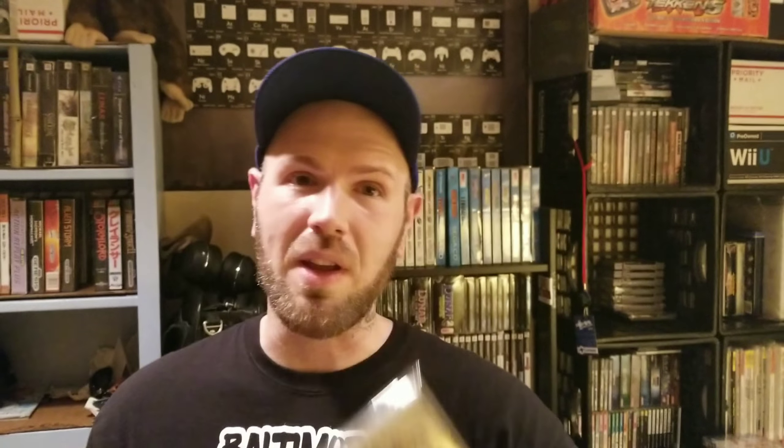Moving on to the PlayStation 1. I have grabbed more games than what I'm about to show you — these are some of the highlights I found at yard sales and such. First up, I can't believe I didn't have this in my collection because it's a really common one and a really good game. Squaresoft knocked it out of the park with this one. I'm not a huge fan of strategy RPGs, but I do love this one — that's Final Fantasy Tactics. This is actually the game that got me into strategy RPGs. I played it years ago but never owned my own copy, and now I do.